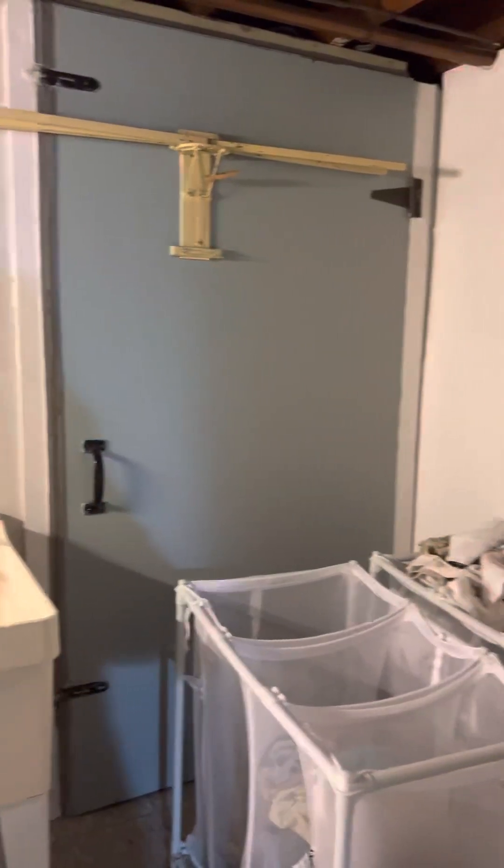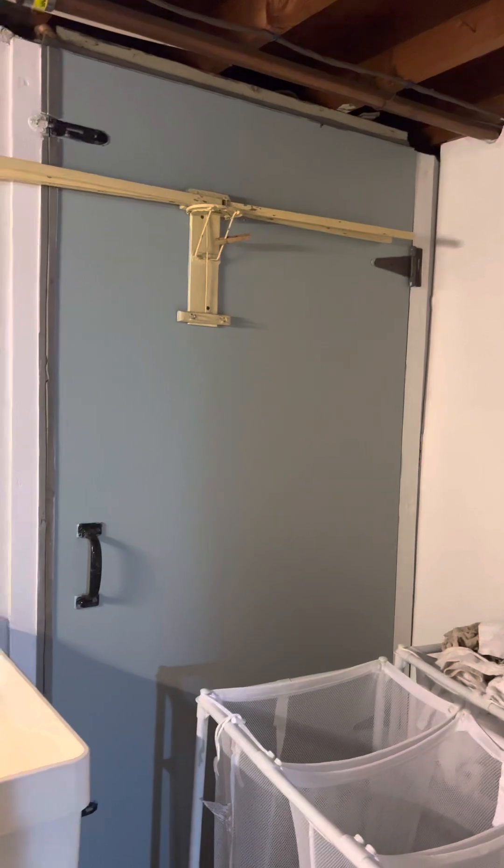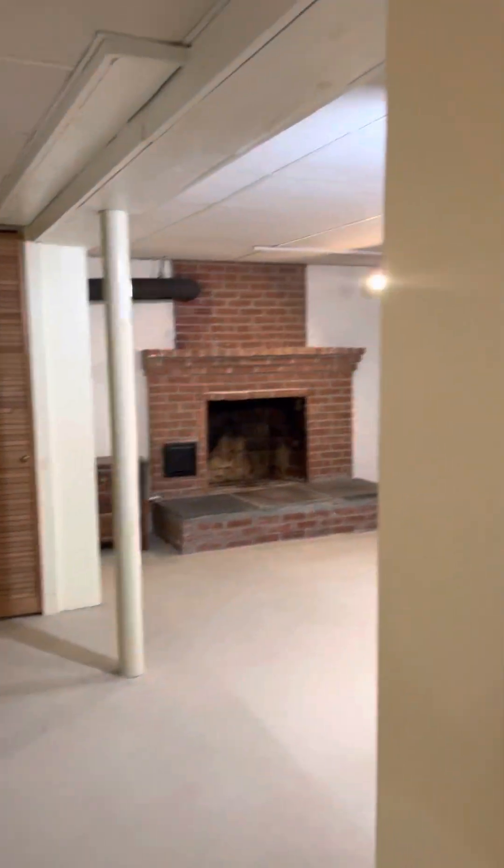Washer and dryer here — cute little laundry room. That door right there might go out to the bulkhead doors; it is locked up so I'm not going to open it right now. A little bit of storage space underneath the stairs, not much in there.